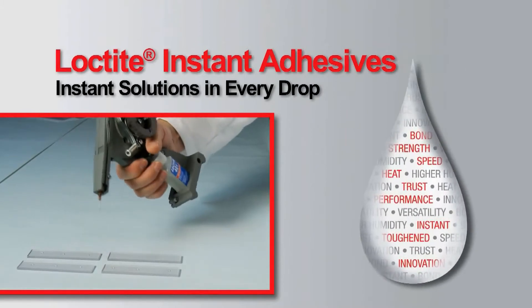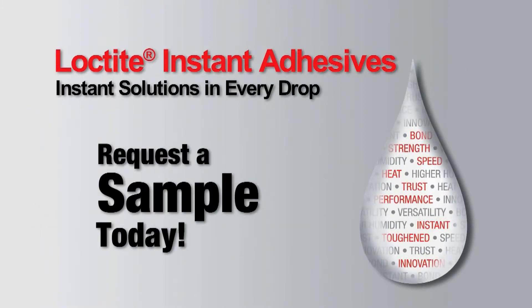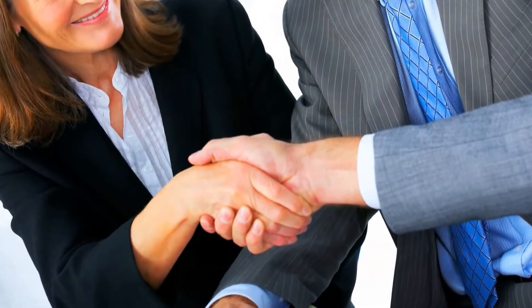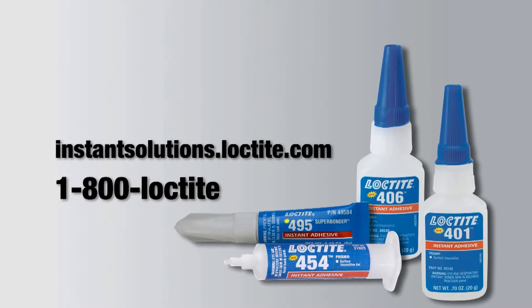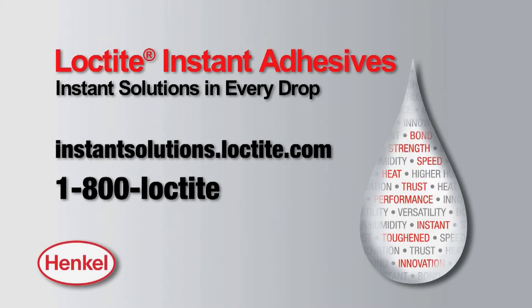See how the upgraded Loctite premium instant adhesives work — try it in your application. Request a sample today, download the new instant adhesive brochure, and request a visit from a Henkel representative. Visit instantsolutions.loctite.com or call 1-800-LOCTITE today. Loctite instant adhesives provide instant solutions in every drop.